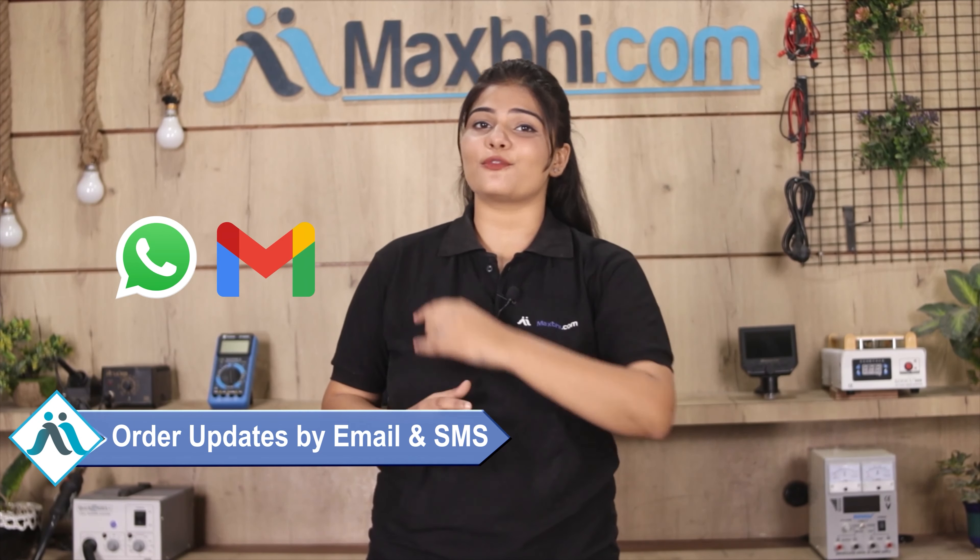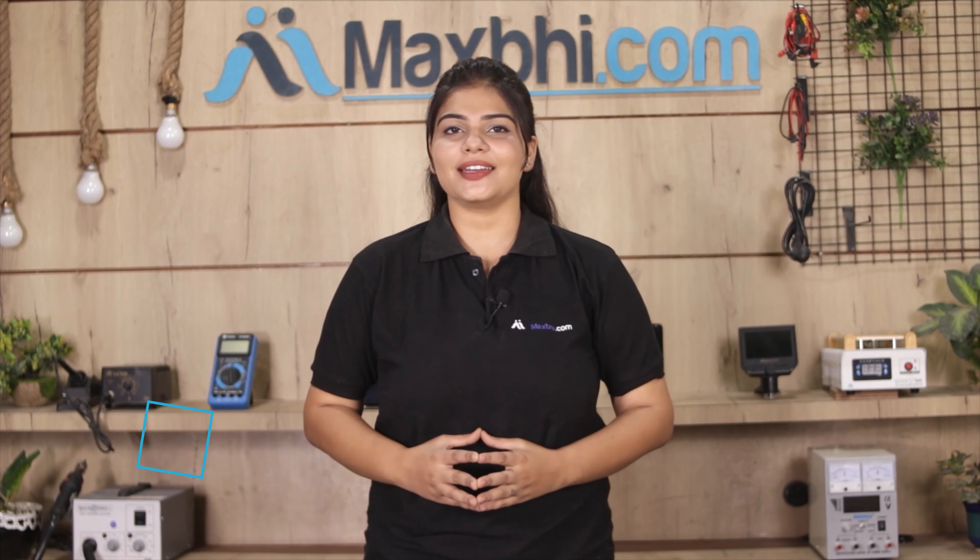All order updates and tracking details will be regularly sent to you via email and phone, so you can know your order status. MaxP.com, in the past 6 years, has served thousands of happy customers for their phone parts.